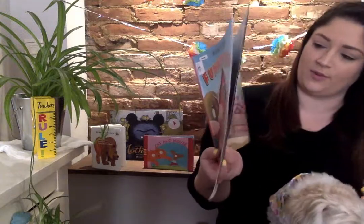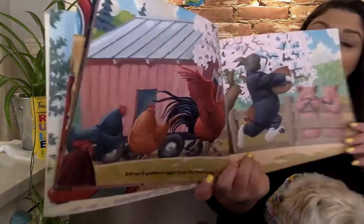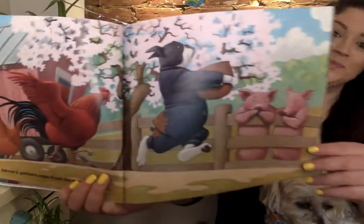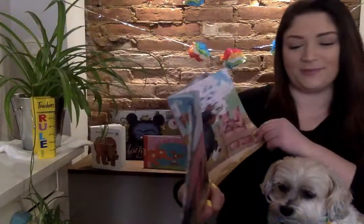Edward gathers eggs from the hen house. Do you think they like that? She's chasing him!